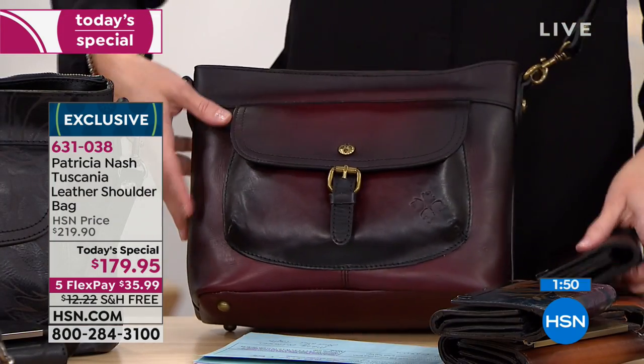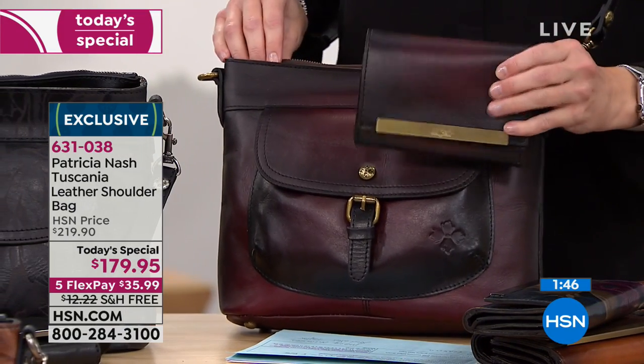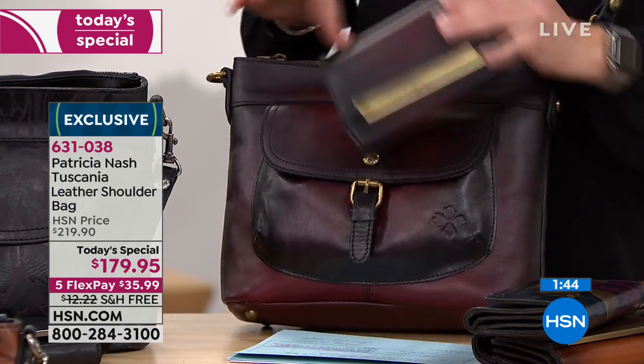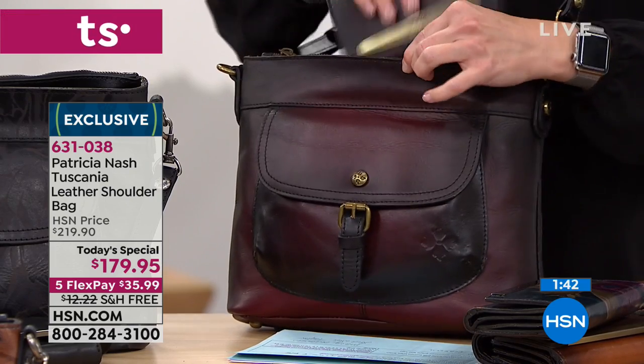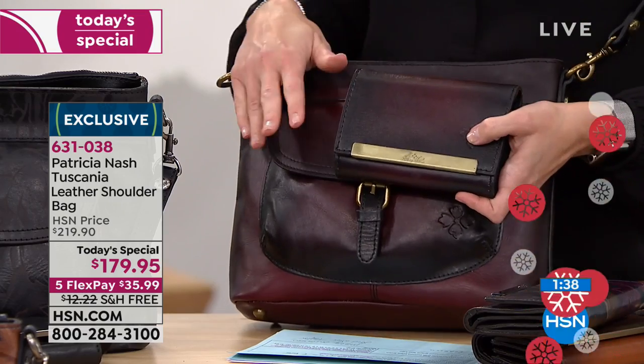When you are checking out at the grocery store or whatever you're doing, you will reach inside of your bag and pull out that coordinating wallet. When you have the set together, it's just the best feeling.